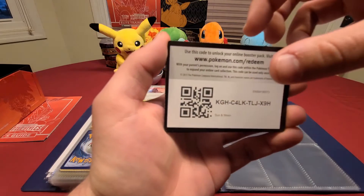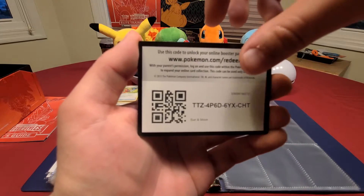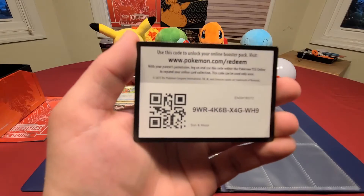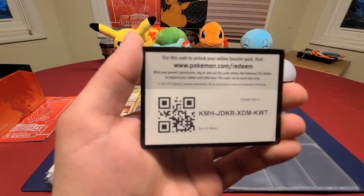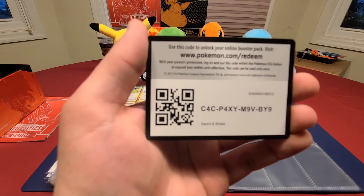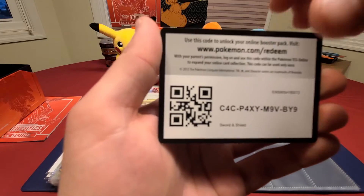Here are the code cards to them. Hope everyone's pretty excited about this new Battle Styles set that's set to launch tomorrow.